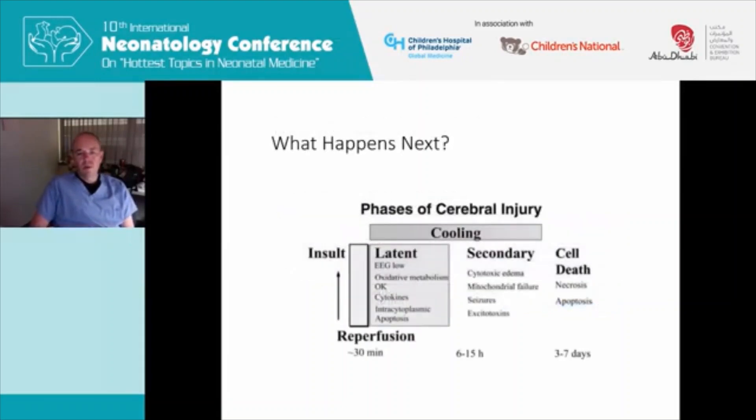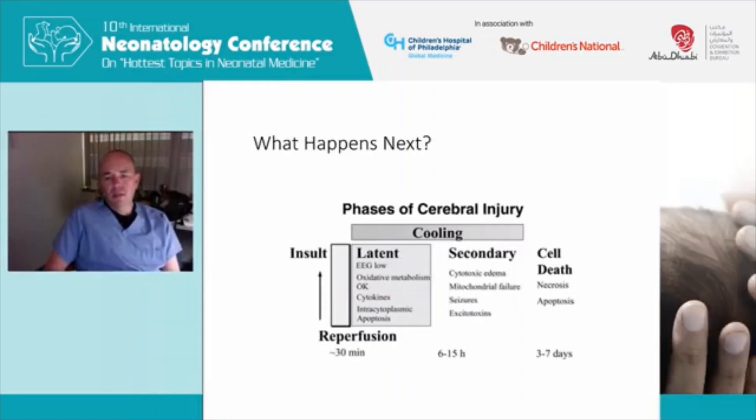This slide shows it in a bit more clarity, where you have this latent phase of the injury where there's still oxidative metabolism at the mitochondrial level. You begin to have cytokine production with intracytoplasmic apoptosis beginning in the secondary phase, which is like six to 15 hours. That's where we get this notion that we really have to intervene early — we're trying to intervene before six hours. In the later phases, days three to seven, you end up with necrosis and apoptosis and eventual cell death without intervention.